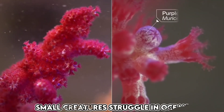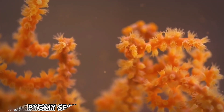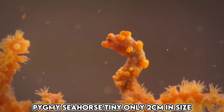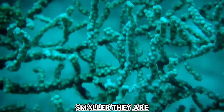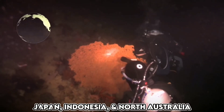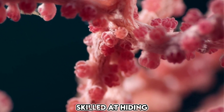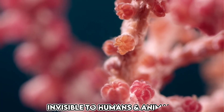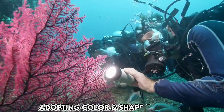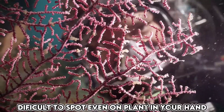In the ocean, small creatures often struggle to survive as they are easily targeted by larger animals. However, the pygmy seahorse is an incredibly tiny sea creature, measuring only 2 centimeters in size. These creatures can be found in Japan, Indonesia, and North Australia, typically residing in the depths of the sea, ranging from 10 to 40 feet. They are exceptionally skilled at hiding, remaining invisible to both animals and humans. They spend most of their lives on sea plants, adopting the color and shape of the plant itself. It is nearly impossible to spot them, even if you were to hold the plant in your hand.